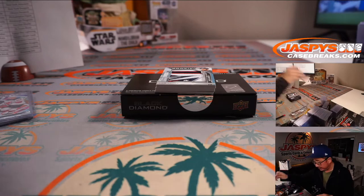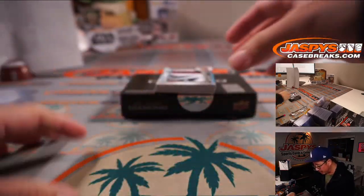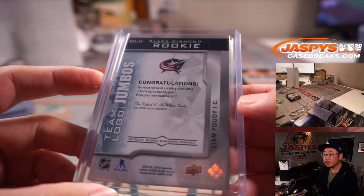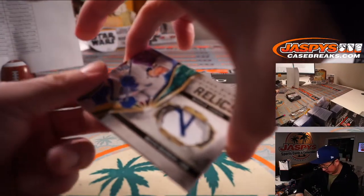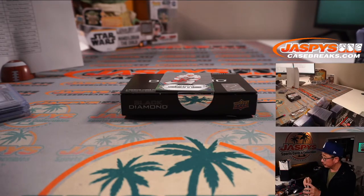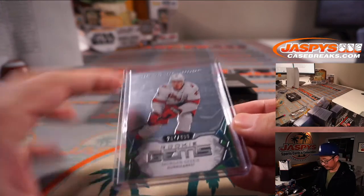Going to need a slightly thicker top loader for that one — that'll be for Ottawa, PJ with the Senators. Nice big patch coming up — Team Logo Jumbo, Liam Foudy. I think these are manufactured patches, but they still look pretty cool. Columbus — that's going to go to PJ. We also have Black Diamond Diamond Mine Relics, Mitch Marner — 16 out of 25 for Daniel Katz and Toronto. And we've got a Rookie Gems card, Morgan Gecki, 207 out of 399.